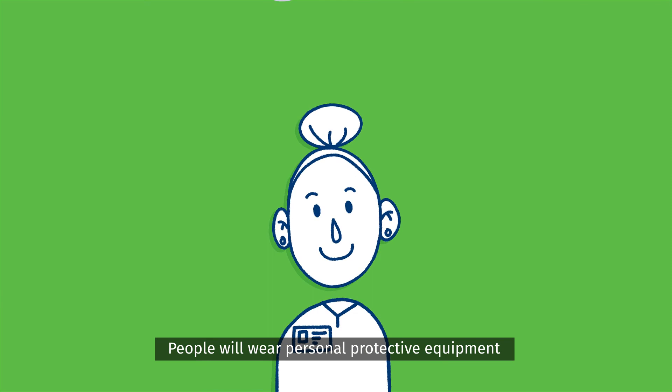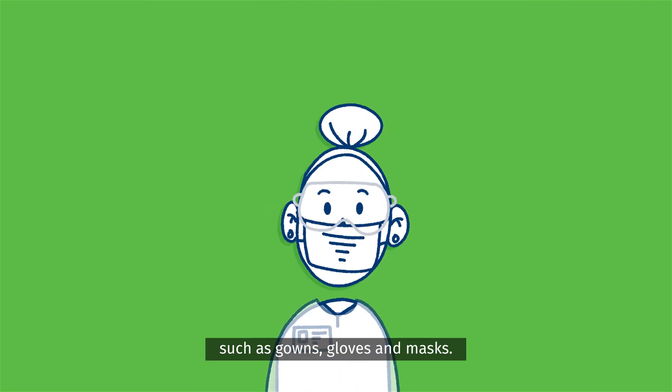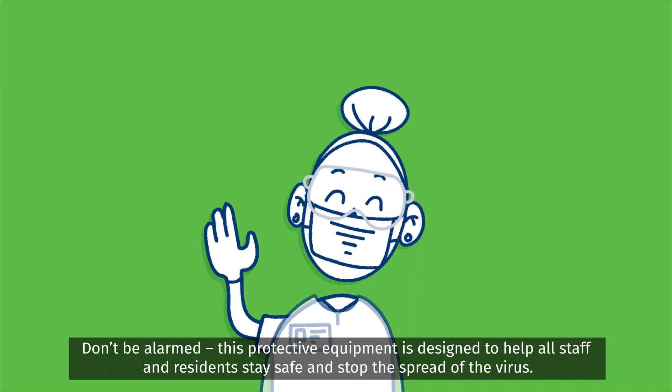People will wear personal protective equipment such as gowns, gloves and masks. Don't be alarmed. This protective equipment is designed to help all staff and residents stay safe and stop the spread of the virus.